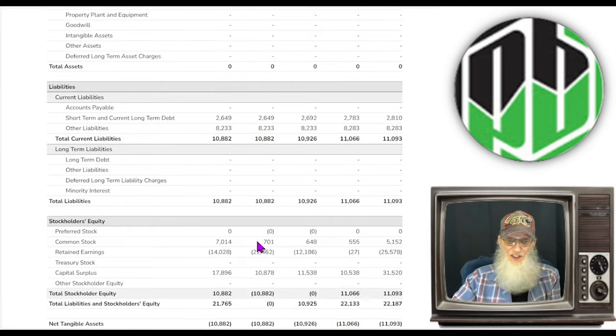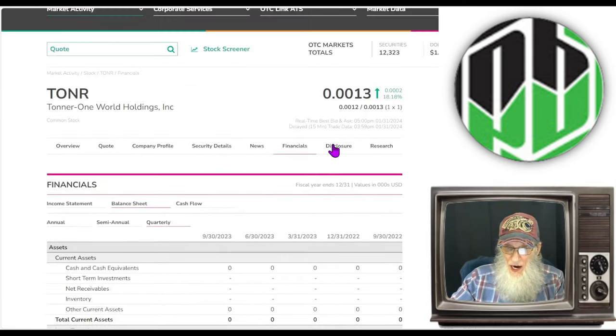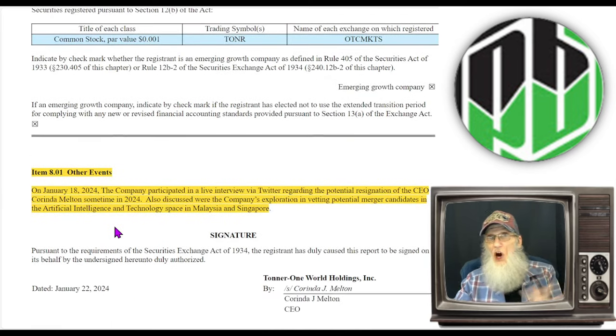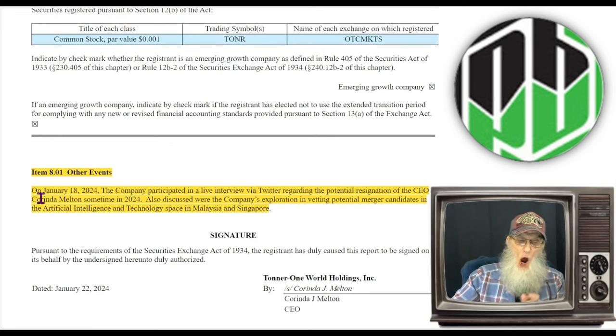Some more due diligence is necessary here. Looking at our disclosures — this is where it all begins. We have an 8K that just came out on the 22nd and this started it. On January 18th, 2024, the company participated in a live interview via Twitter regarding the potential resignation of the CEO Corinda Melton sometime in 2024. Also discussed were the company's exploration and vetting of potential merger candidates in the artificial intelligence and technology space in Malaysia and Singapore. That's what got it all started.